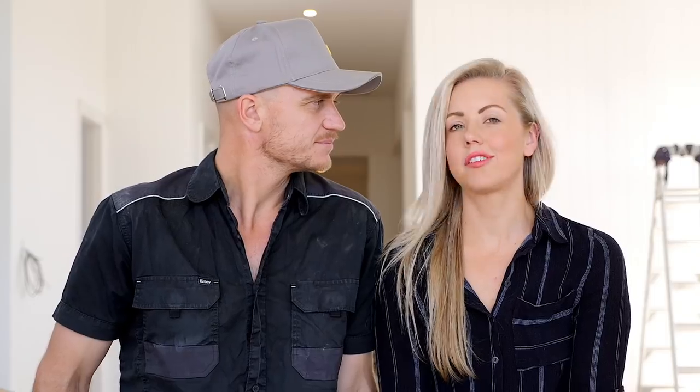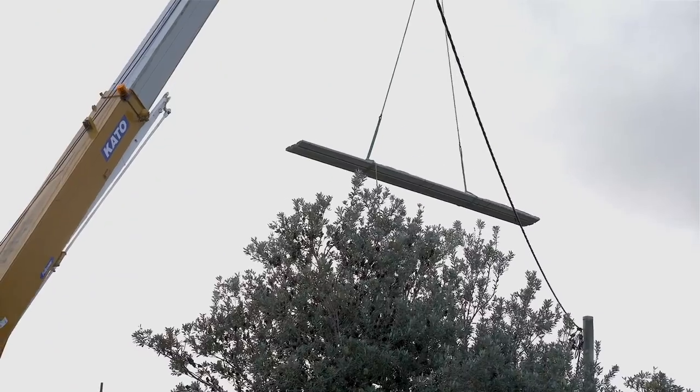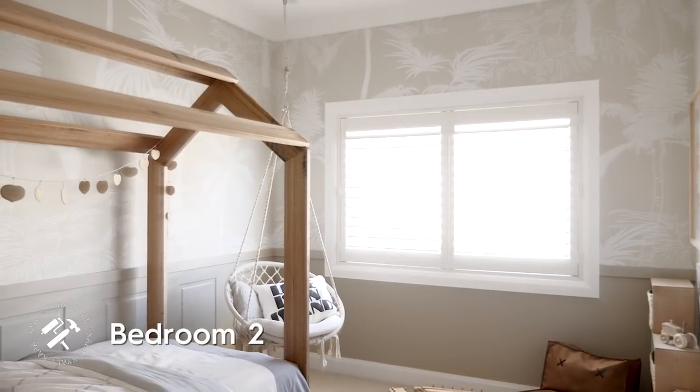Up until now there's been so much building work and getting out of the ground and foundations being laid. It feels like now that we have some finished rooms, we've set a standard. The site's buzzing now because we're keen to get the next room done.